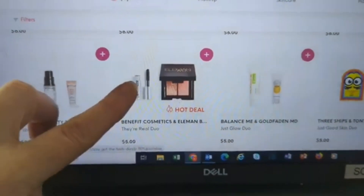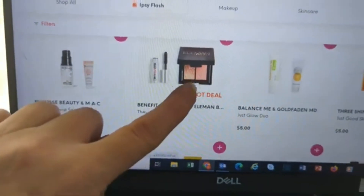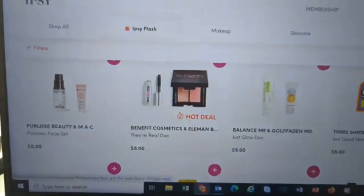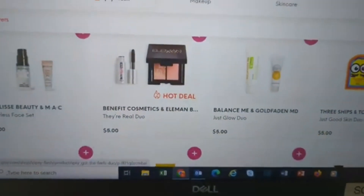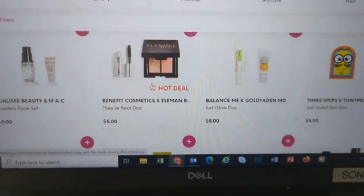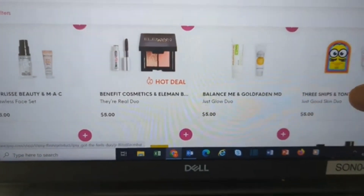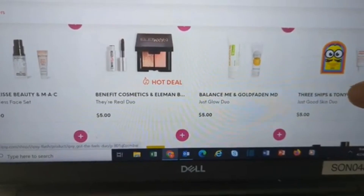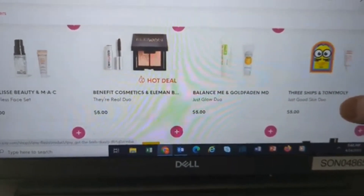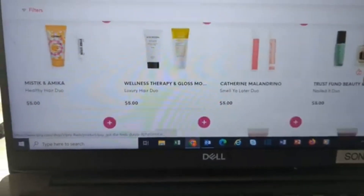For $5 you get a two-pan eyeshadow and a sample size of the Benefit mascara — that's a good one at $5. I'm not going to get it because I don't need it — I've got a ton of little shadows and a ton of mascaras. I got these Tony Moly ones last time with something else; this time they're with Three Ships Gold Fadden. Let's keep going.